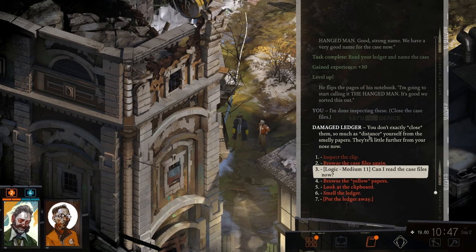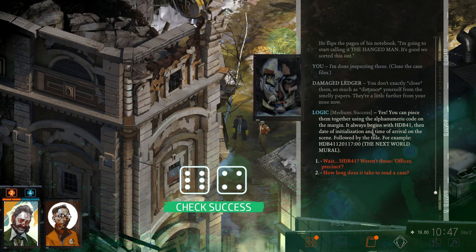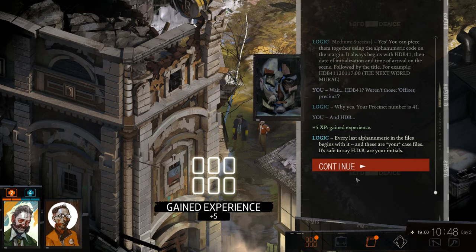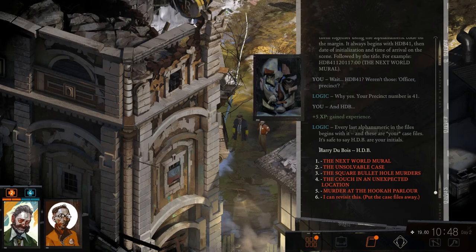He flips a page of his notebook — he's going to start calling it 'The Hangman.' Done inspecting the case files. Can't exactly close them as much as distance yourself from the smelly papers. Plus one for Kim explaining the system, plus one for finished autopsy, plus two for isohedral dice set — oh right, that was from the lady giving us a dice set. Can I read the case files now? Yes, you can piece them together using the alphanumeric code. It always begins with HDB 41 and the date — HDB are your initials: Harry DuBois.